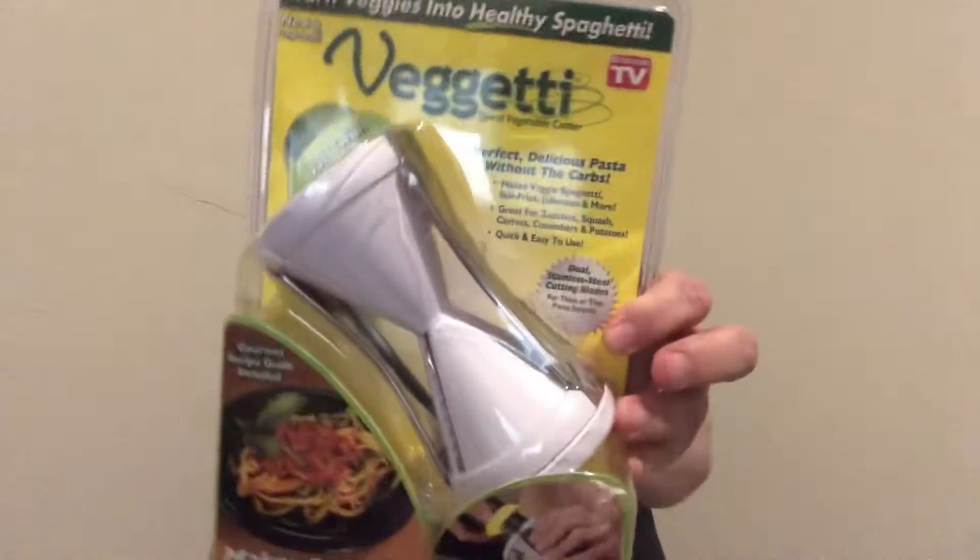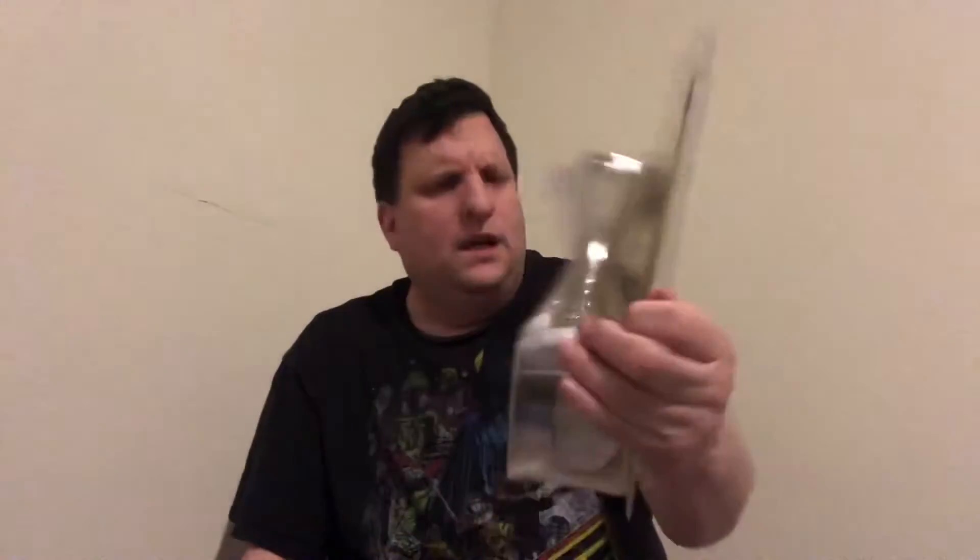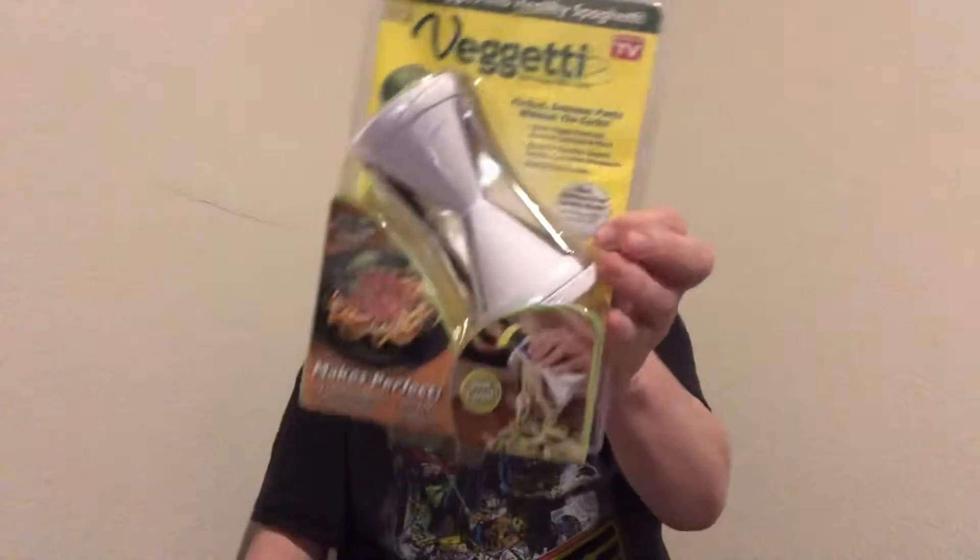We also got this spaghetti veggie spiralizer — it's an As Seen on TV product. It's supposed to make perfect veggie spaghetti, veggie salad, stir-fry, and garnishes. You can also do veggie pasta, stir-fry, potato pancakes, and veggie salads.